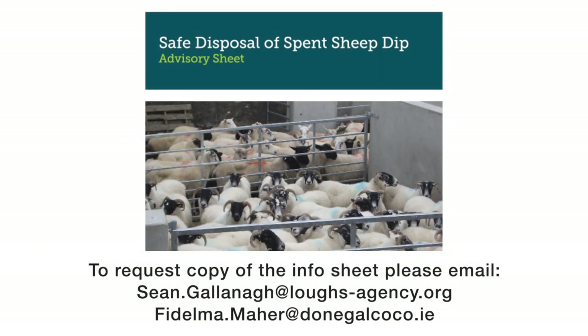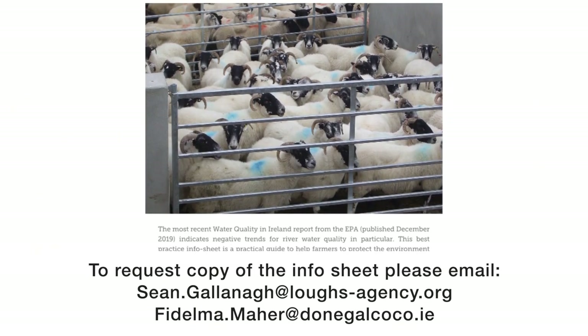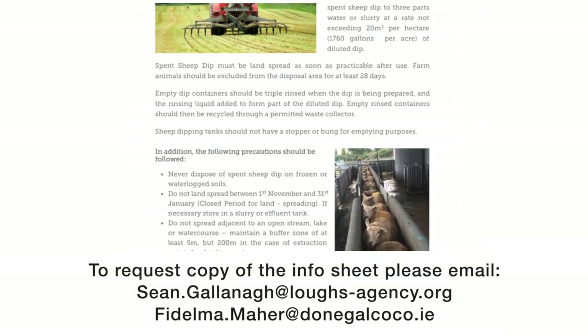Donegal County Council, on behalf of the Catchment Care project, have developed an info sheet on the proper disposal of sheep dipping products. This is available if you visit the Catchment Care website or email Sean Galena or Fidelma Maher of Donegal County Council and they will email you a PDF. Our officers will also be in the field on a regular basis, and if you meet us in person and request a sheet we will send it out to you.